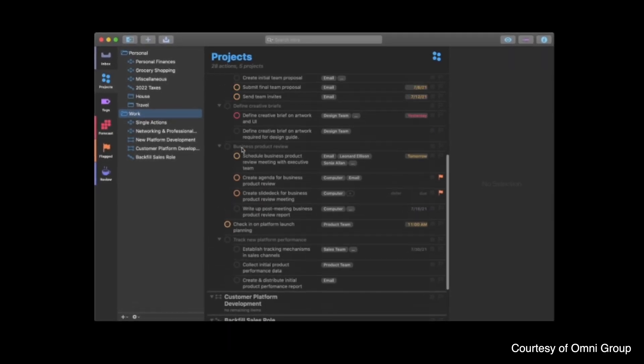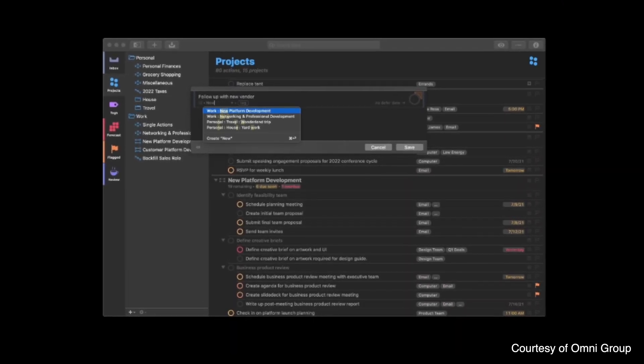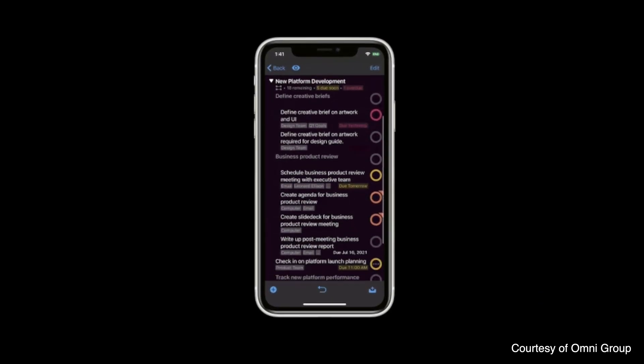OmniFocus is what's known as a Get Things Done, or GTD, platform — a way of organizing your projects and tasks so that you get everything done in time. All the features are built around that GTD framework. I use it as a really powerful to-do list, categorizing to-dos by projects, adding recurring tasks and notes. But it's nice to know that additional GTD functionality is there if I ever want to make use of it.